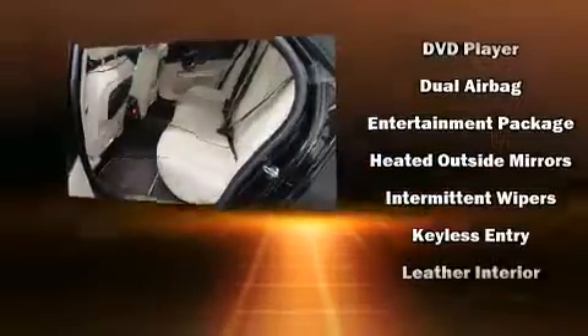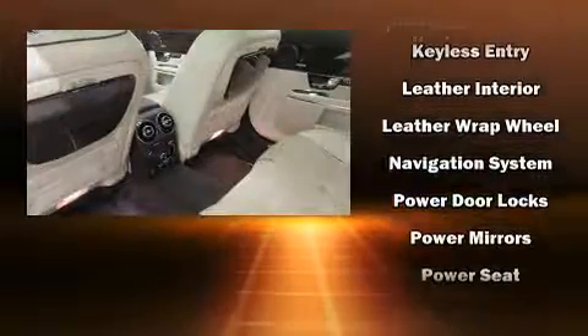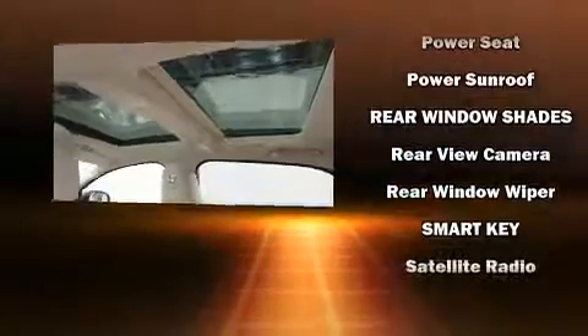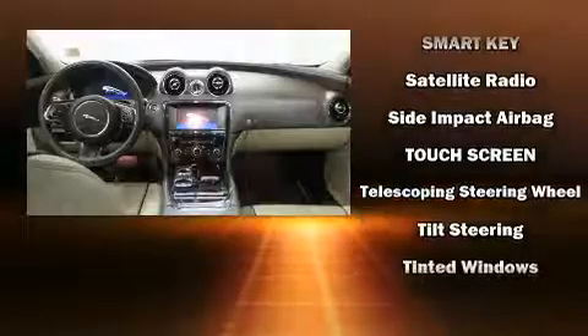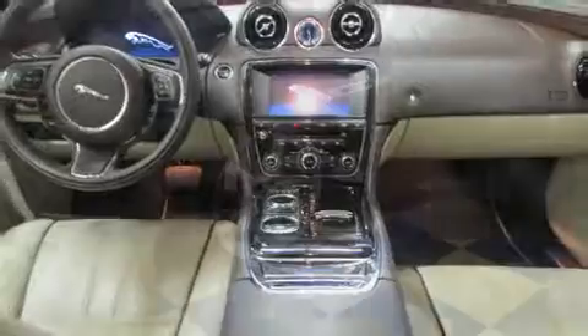Jaguar ensures the safety and security of its passengers with equipment such as head curtain airbags, traction control, brake assist, anti-whiplash front head restraint, a security system, and 4-wheel disc brakes with ABS. This car was designed with safety in mind, allowing you to drive with even greater assurance.